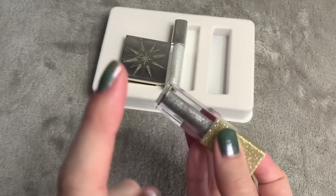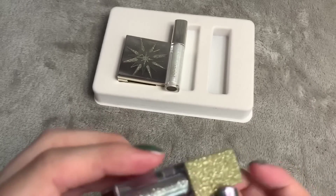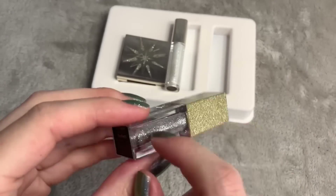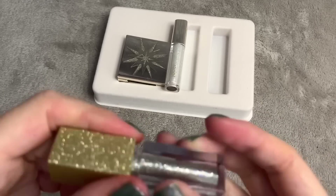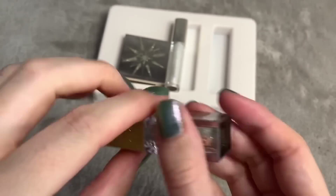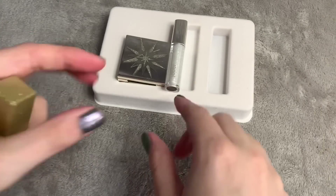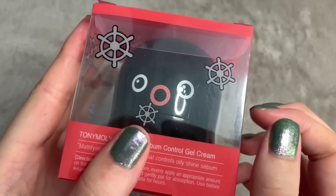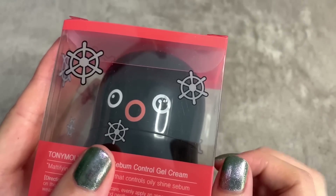I'll actually get a lot of use out of them — particularly the eye topper and the lip topper because I am very into clear lip glosses right now. I think I'll get a lot of use out of the highlighter too, given the amount of pink looks that I do. I'm also very impressed with the brand overall.